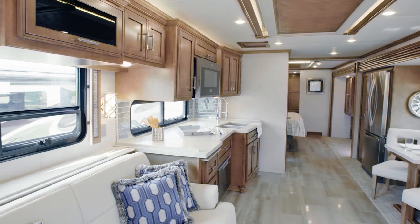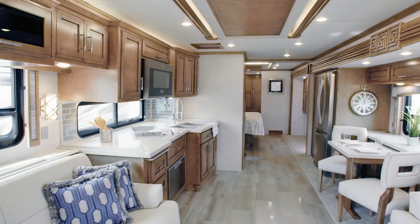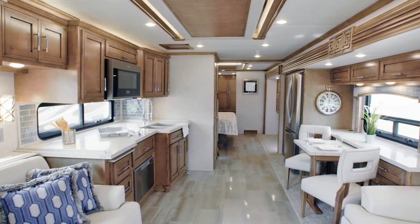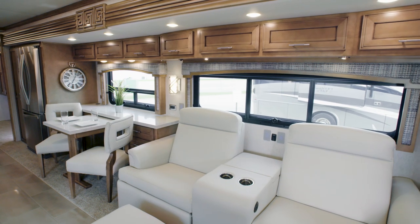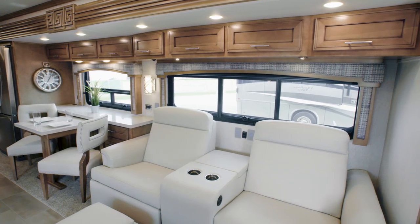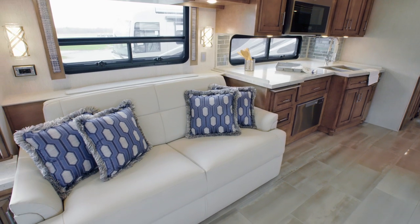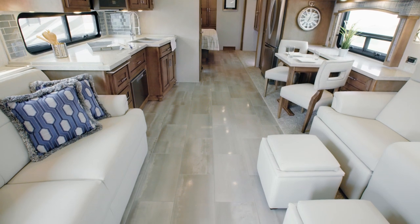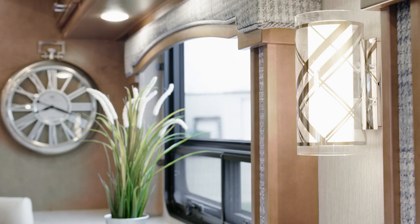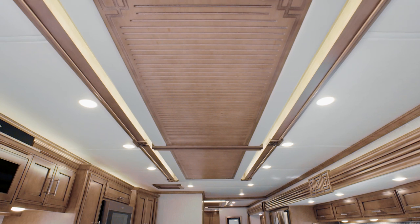Now let's take a look at the Ventana living room. Today we're touring floor plan 4369 with our Largo decor fabrics on display. In this particular coach, we see optional power adjustable theater seating, along with a jackknife sofa and two ottomans. Many other furniture options are available to suit your lifestyle. Features like porcelain tile flooring, custom wall sconces, and a ventless feature ceiling add style and sophistication to each Ventana.